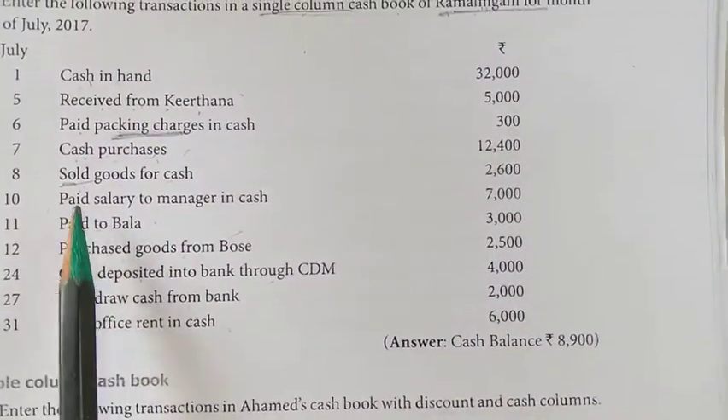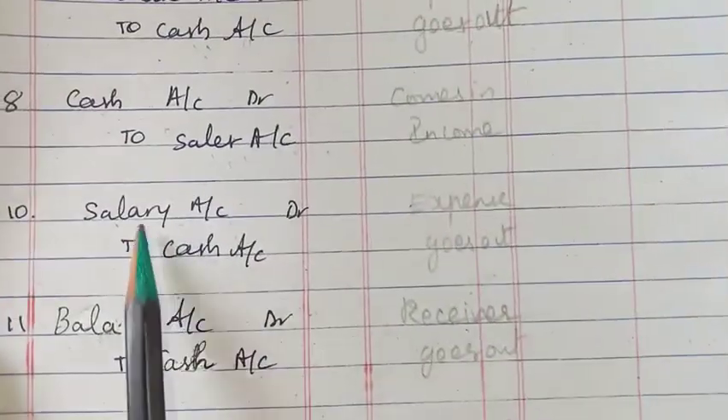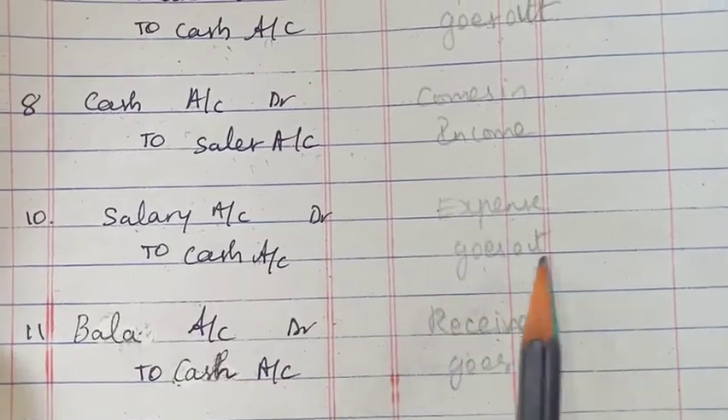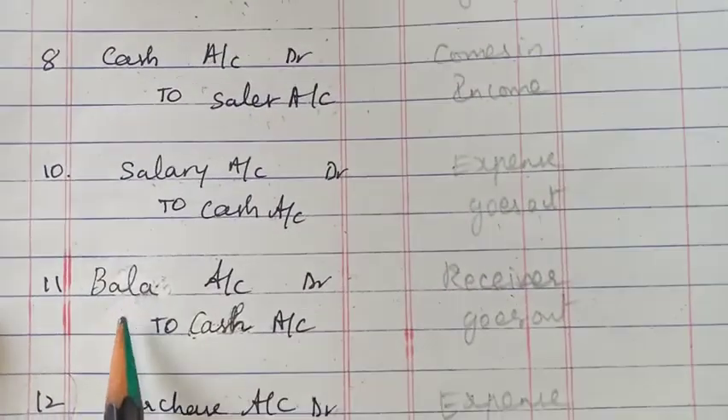Next, 10th one — paid salary to manager. Salary is an expense, so we write it as salary account to cash account. Cash goes out.